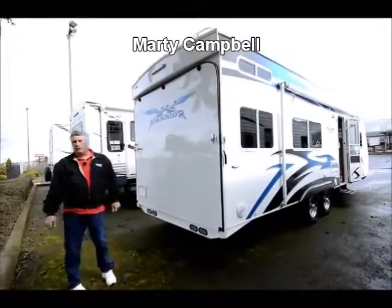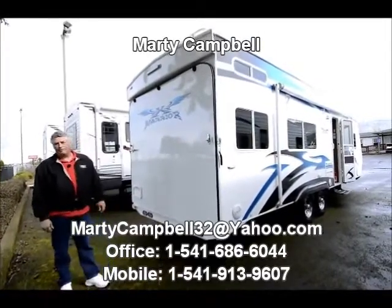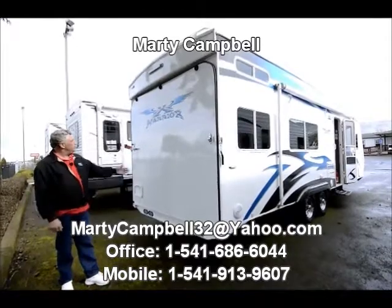Good morning. I'm Marty Campbell with Paul Everett RV Country. Today I'd like to show you an Extreme Warrior.